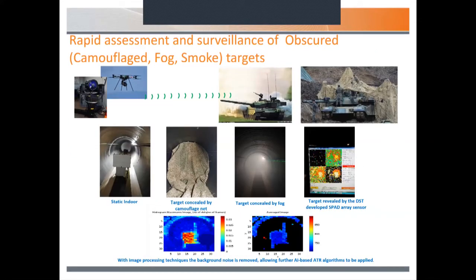The next work was looking at the ability of the camera to see through obscured targets — through camouflage nets, fog, or smoke. In the underground tunnel, we placed a white square board as the target, then placed a camouflage net in front of it and filled the tunnel with fog. These are raw images — snapshots taken off the camera — and we can actually see those targets quite easily through that experience. With a bit of image processing, we can pull out the target much more clearly and remove a lot of the background noise.